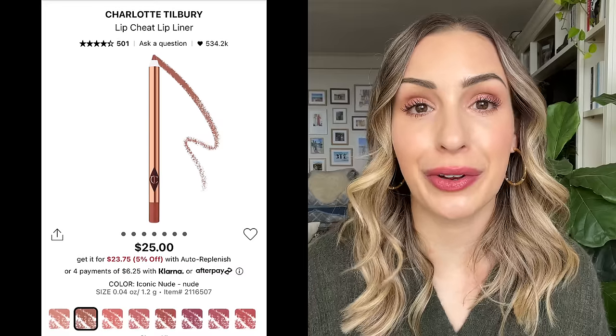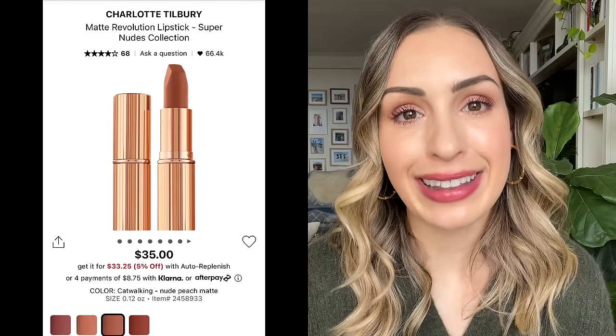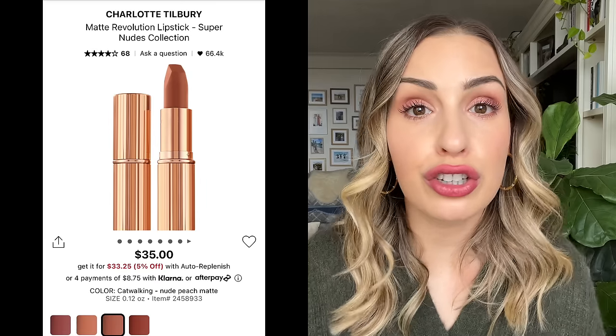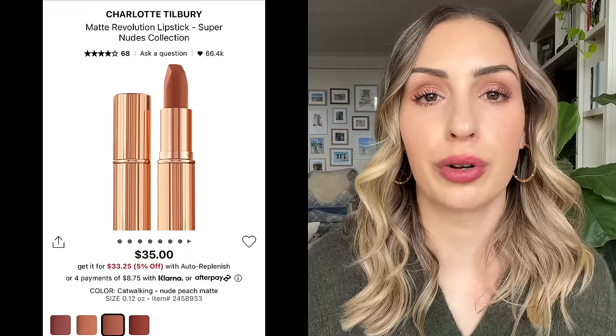For classic lipsticks and lip liners, I like the Charlotte Tilbury ones — the Matte Revolution formula and her standard lip liners. You can't go wrong with them. My favorite lip liner shades are Iconic Nude and Pillow Talk, and for the lipstick, my favorite is Catwalking — the perfect nude lipstick, which I showed in my recent Holiday Trends video for the latte look. Pillow Talk is good as well — a little pinkier. Personally, I don't feel like my lips ever get dry with the Charlotte Tilbury Matte Revolution.